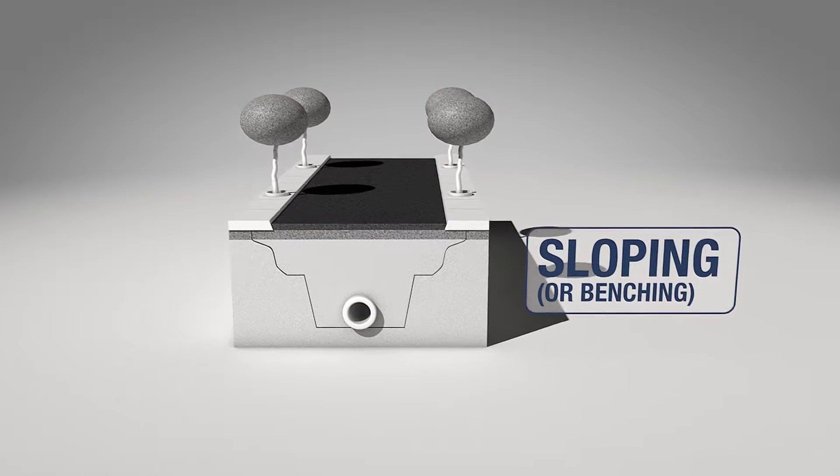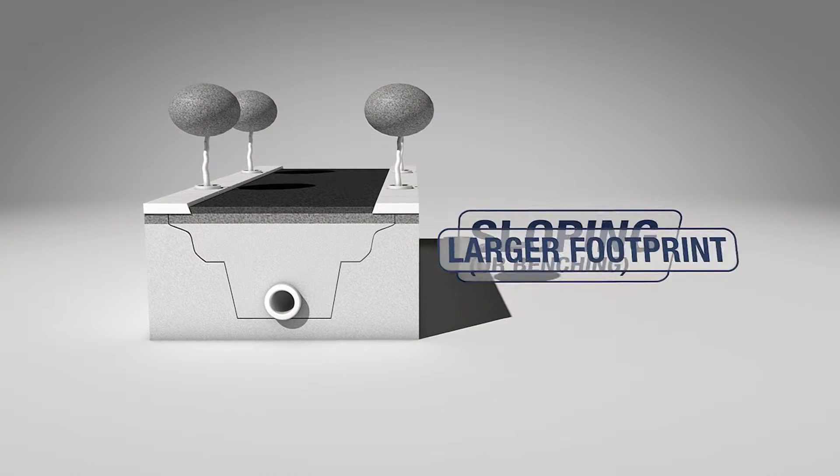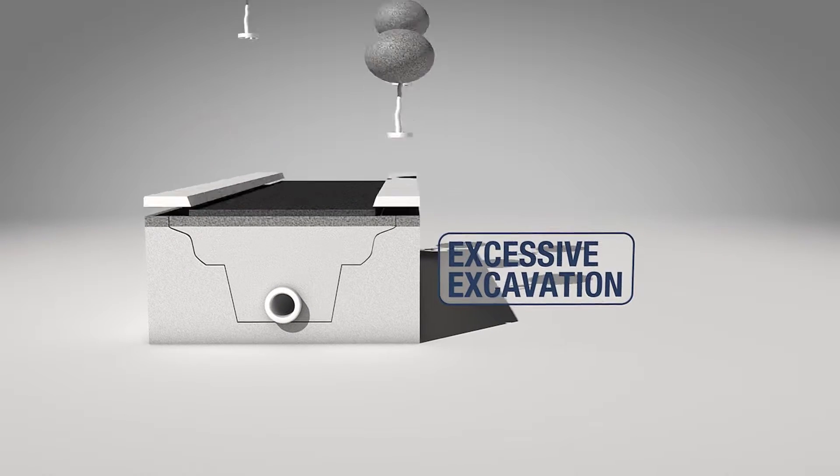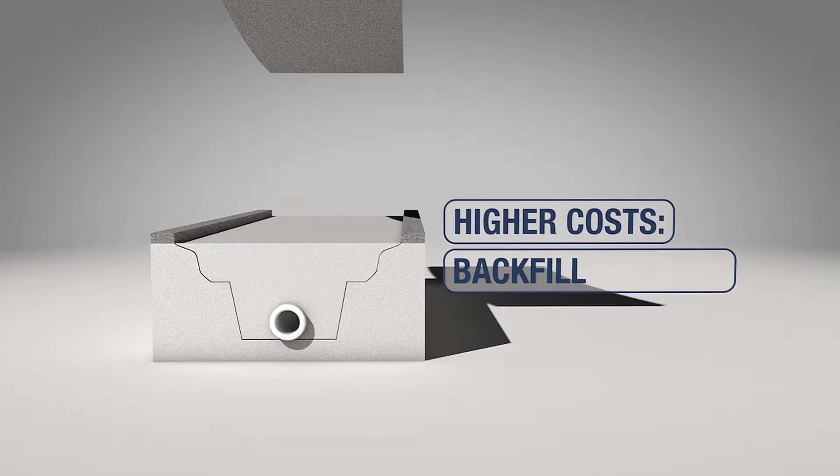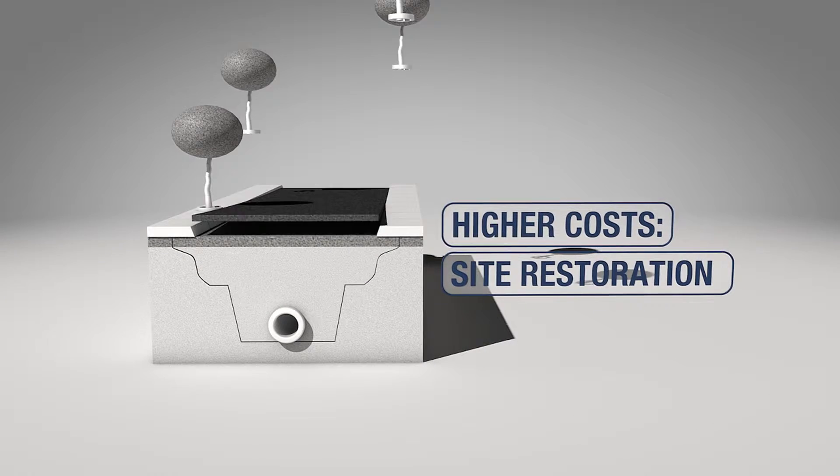While sloping may be OSHA compliant, sloping's larger footprint requires excessive excavation, leading to higher costs for material removal, importing suitable backfill, higher compaction and site restoration costs.